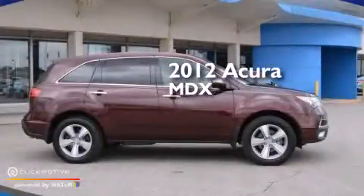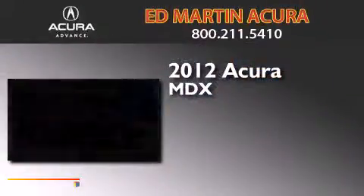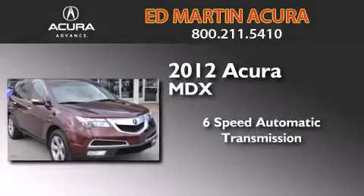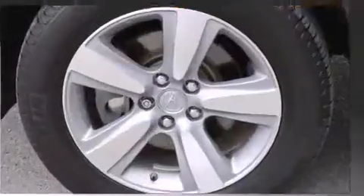This is a 2012 Acura MDX. This crossover has a 6-speed automatic transmission, a 3.7-liter V6, and all-wheel drive.